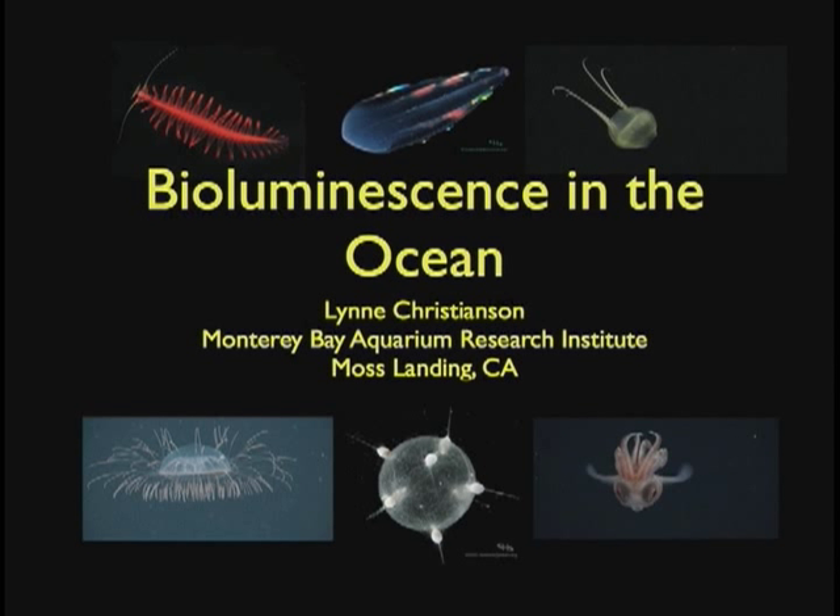I'm actually really excited to talk about bioluminescence. It's a really fascinating subject. As you can see from a lot of these pictures, we're going to talk about a lot of really cool animals — animals that you probably didn't even know exist. I've got some movie clips of things that you're going to be probably some of the few people in the entire world to ever see, because they're so hard to study down in the deep sea.